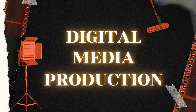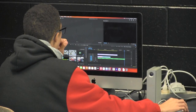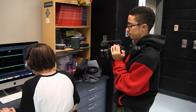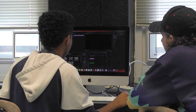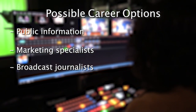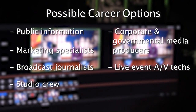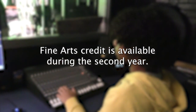Digital Media Production explores the history of radio and television. Through hands-on learning, students gain the skills to create a variety of authentic video projects. From script writing to shooting to editing, this is a communication program requiring team collaboration, writing, and public interaction. Jobs using the skills learned in this program include public information and marketing specialists, broadcast journalists, studio crew, corporate and governmental media producers, live event AV techs, and social media coordinators. Fine Arts credit is available during the second year.